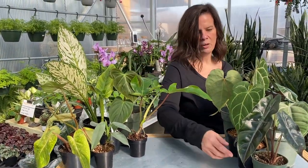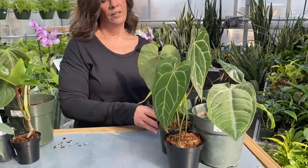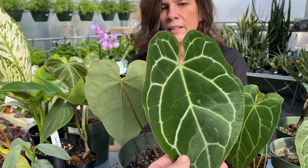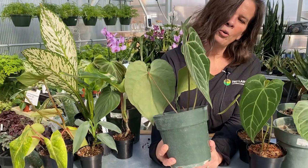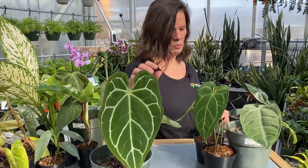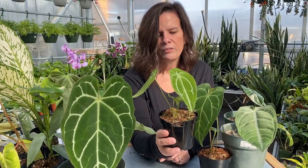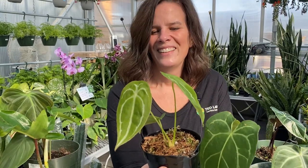I'm going to delve into our anthuriums that we have on hand right now — this is not everything, just a small selection. This first one is crystallinum. If you're looking for cool leaf patterns, this is gorgeous. I love this one — it is so, so pretty. I don't have anthuriums yet but this one makes me want to get into that. This one right here is called forgetii — I probably just murdered that name too.